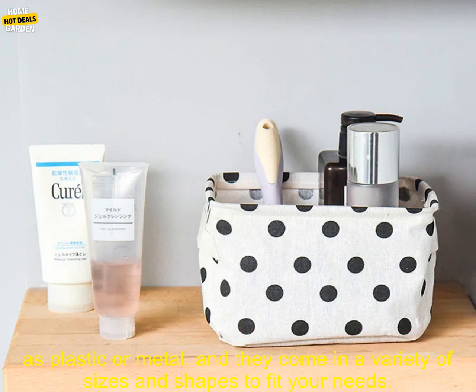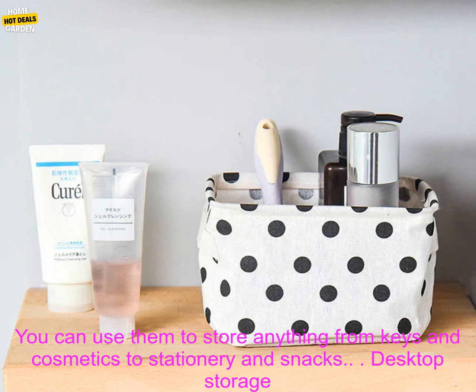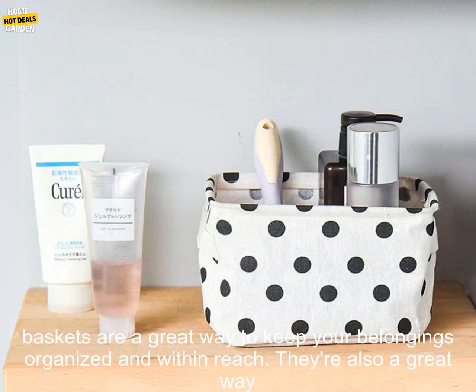These baskets are typically made of a durable material, such as plastic or metal, and they come in a variety of sizes and shapes to fit your needs. You can use them to store anything from keys and cosmetics to stationery and snacks.